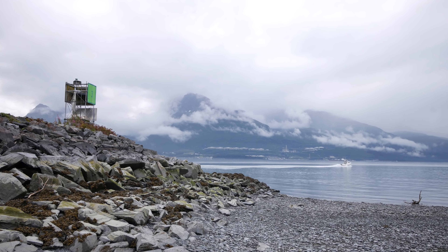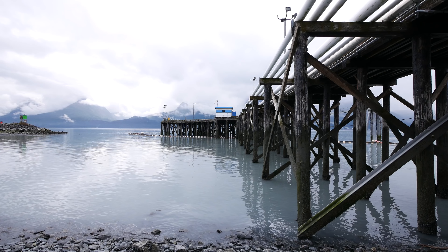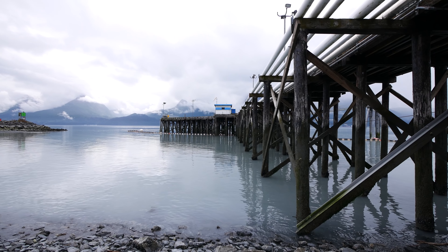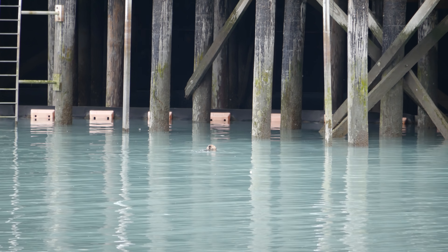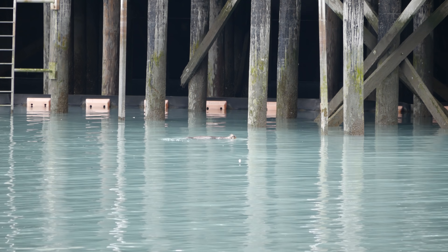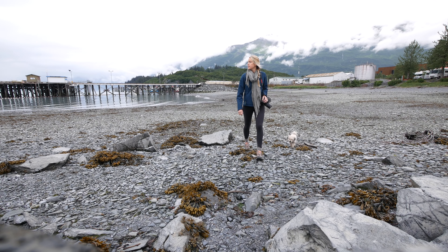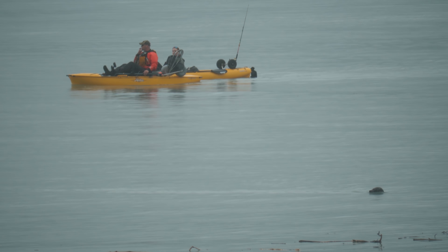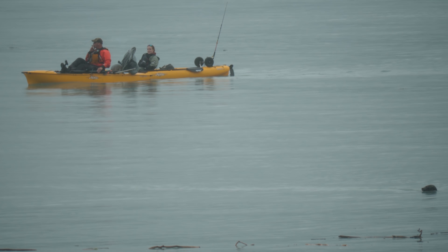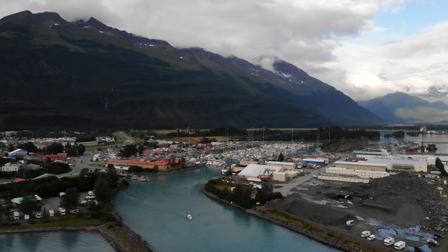It was the perfect spot for us to hide out for a week between Tim's crazy Dalton adventure and the arrival of Tim's parents the following week in Anchorage. It was so nice to finally be next to the ocean after being in an RV for months driving through the center of North America — we finally reached the coast. This finally felt like the RV experience we had been looking for; we had all the comforts of home as well as adventure and beautiful views right outside our door.